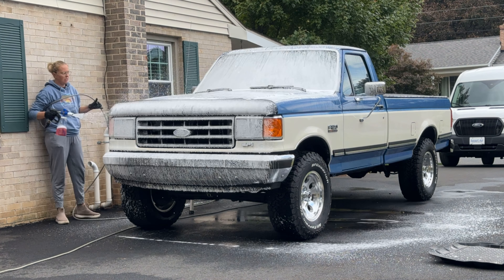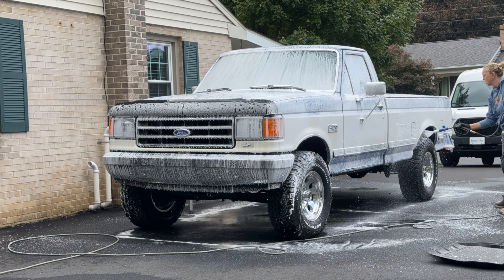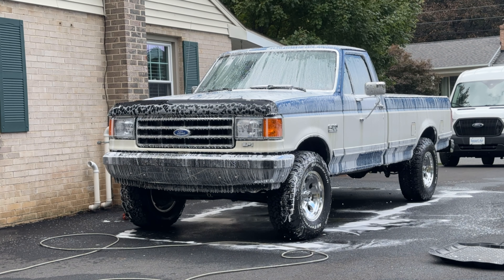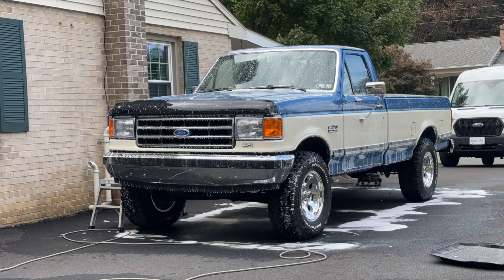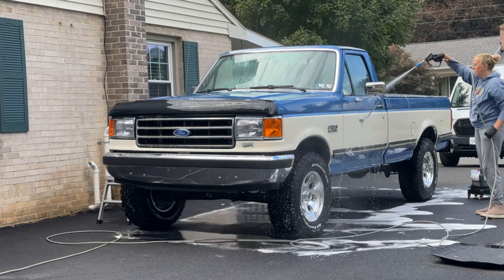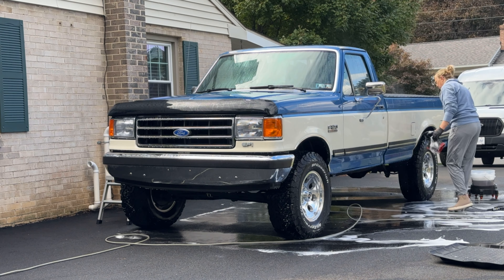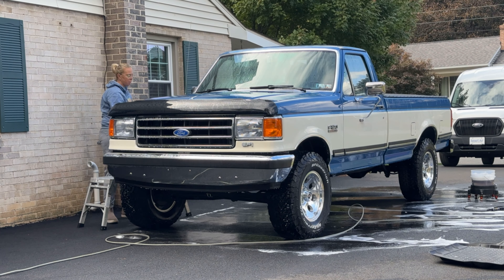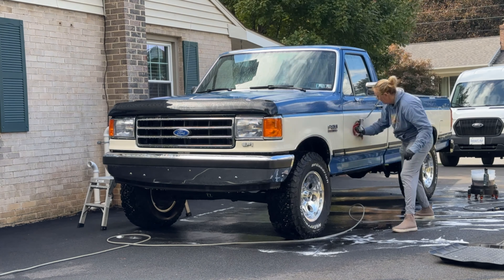The customer had actually just washed the vehicle one or two days before bringing it to me — I could tell because there was fresh tire shine on his truck. For customers watching: you don't need to wash your vehicle before bringing it in; please don't put on fresh tire shine because it makes it harder to do the job. We did a contact wash, a chemical decon, and a clay towel treatment to remove any bonded contaminants and light rail dust that was on the paint. It was actually in pretty good condition so we didn't have to go very heavy with this step.